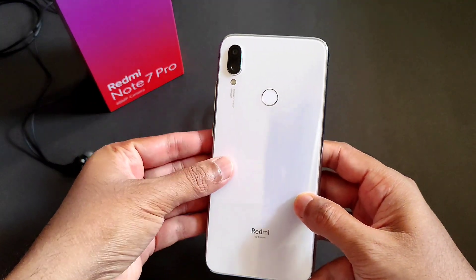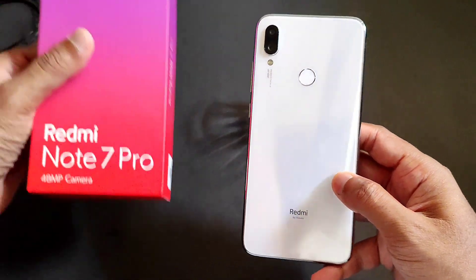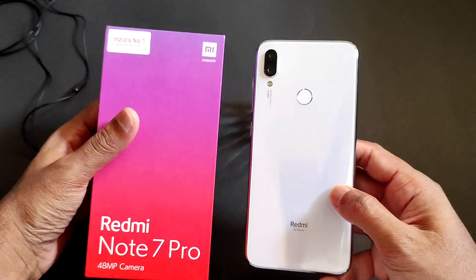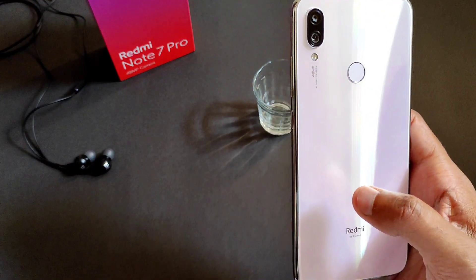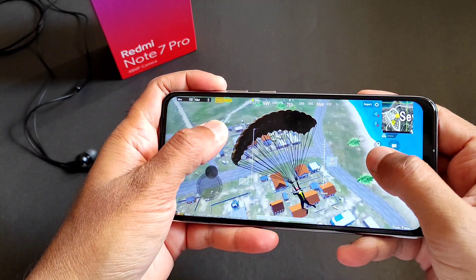If you want any ROMs to flash on the Redmi Note 7 Pro, please comment down below. Let me know how this video is in the comments. If you're new to this channel, please subscribe. And here's the gameplay.